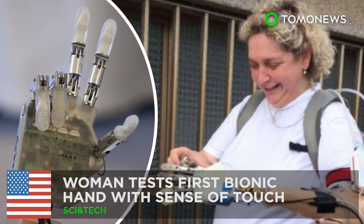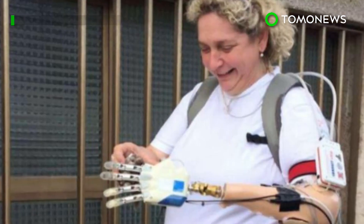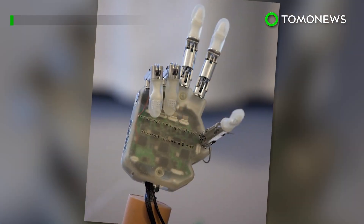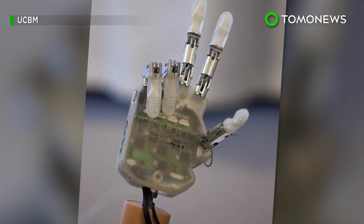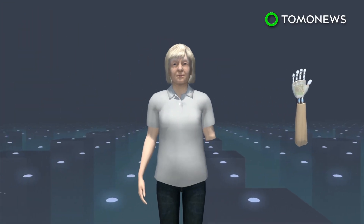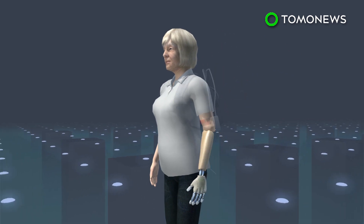No hand, no problem. An Italian woman has become the first woman to try out the first bionic hand with a sense of touch that can be worn outside a laboratory. Scientists in Rome have unveiled a portable bionic hand which uses sensors and electrodes to restore a sense of touch.